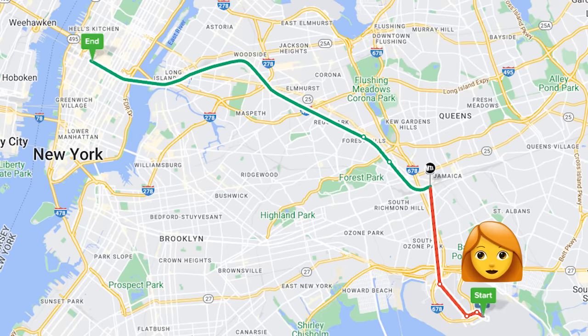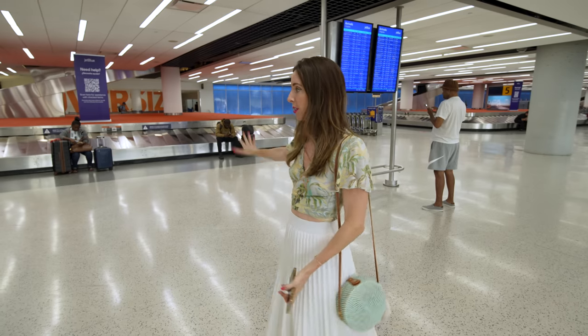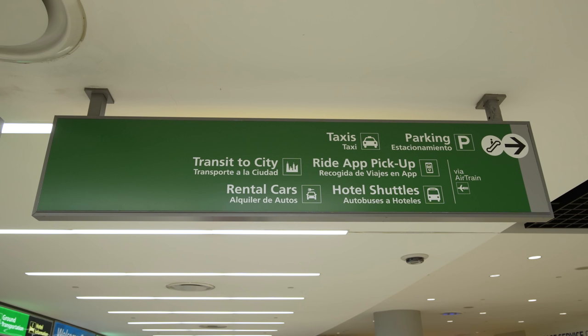We're going to pretend like I just got off the plane here at JFK's baggage area. JFK has several different terminals — this is Terminal 5 — but it doesn't matter which terminal you end up in because the process is going to be the same. Once you get your bags, you're going to look for a sign that gives you all the information on how you can get from the airport to the city center: taxis, ride app pickup, and transit to the city.